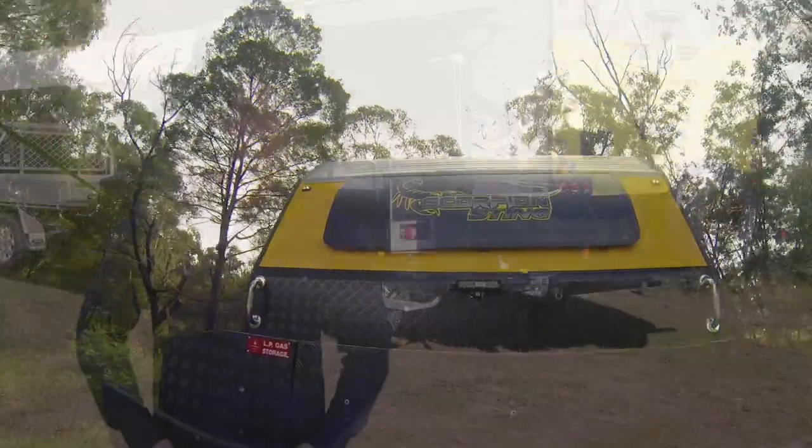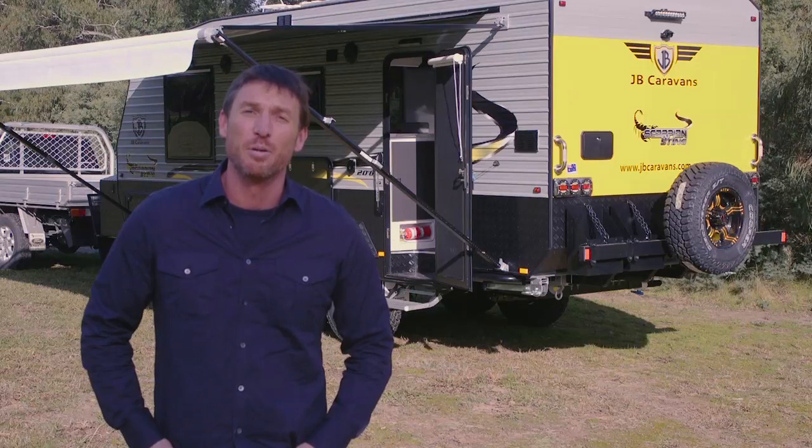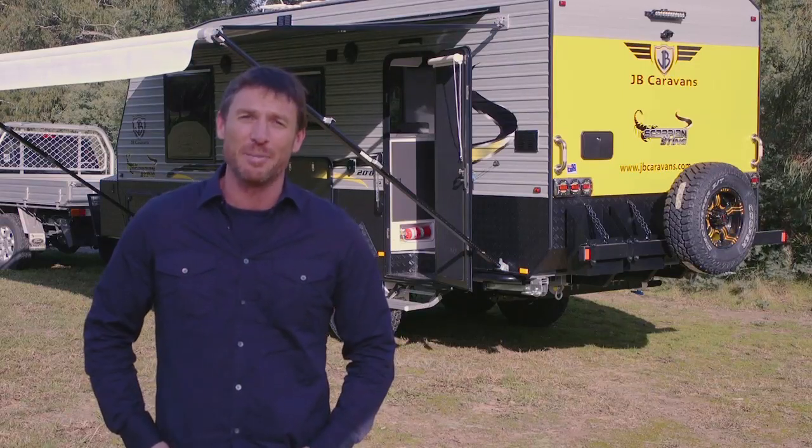And to top it all off, the guys at JB have customised a separate version of the Scorpion Sting, complete with three bunk beds, making it the perfect van for the ultimate family getaway.